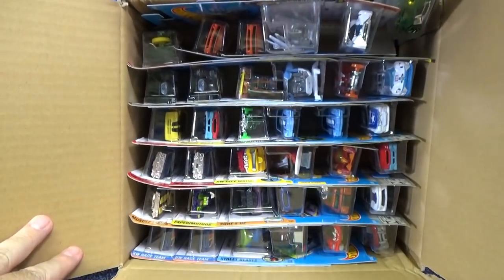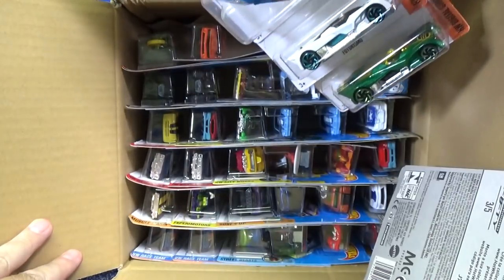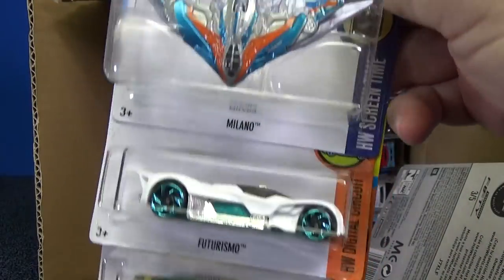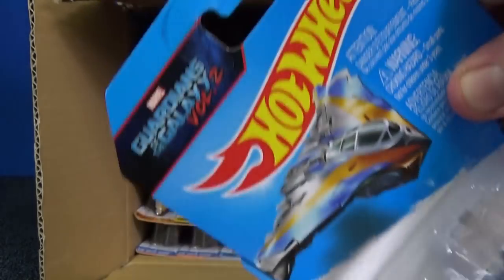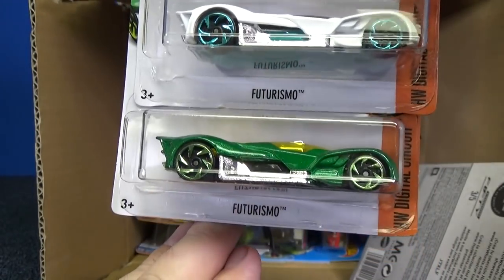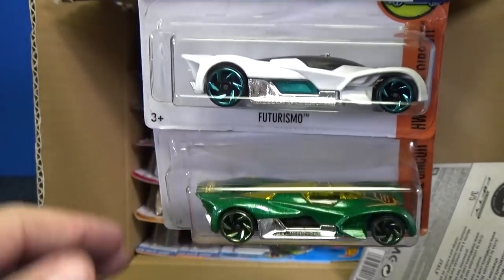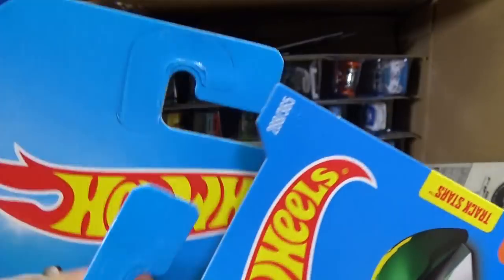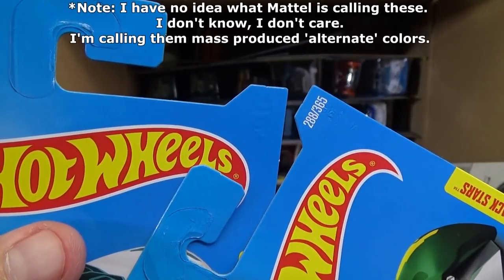24 Hours is the basic treasure hunt for this assortment. That is not 24 Hours. Anyways, Milano from Guardians of the Galaxy Volume 2. Futurismo — and hey, two colors. Mattel's doing this thing where they're creating alternate colors of the cars.